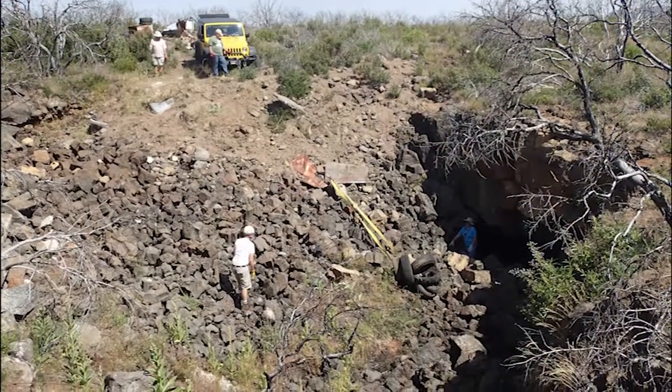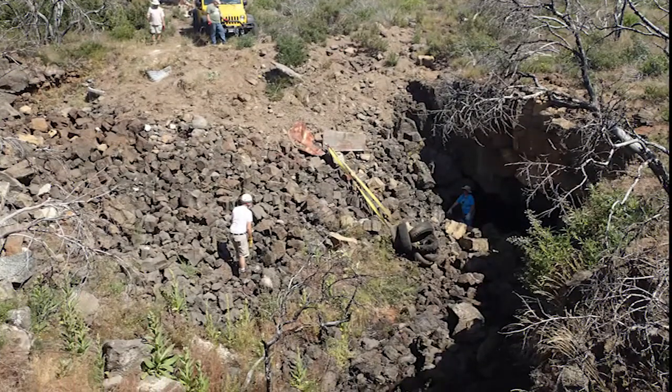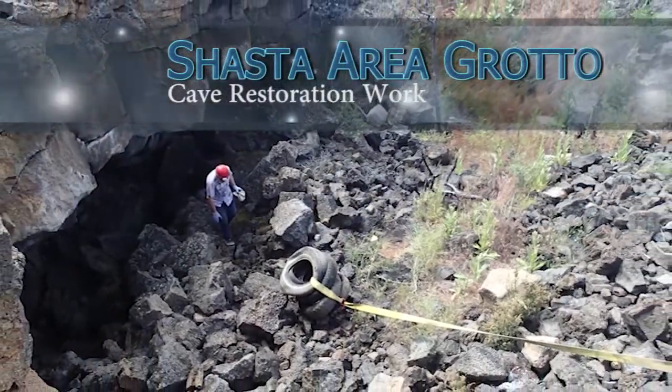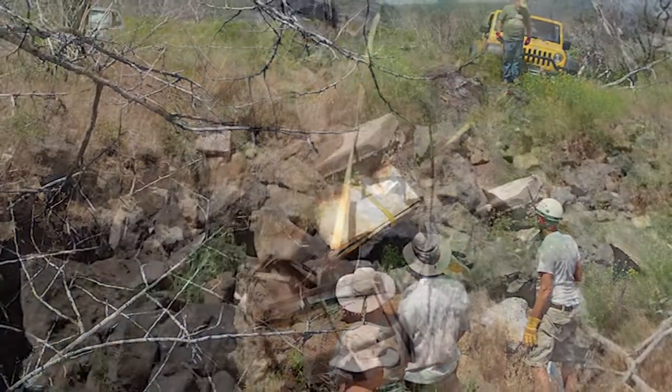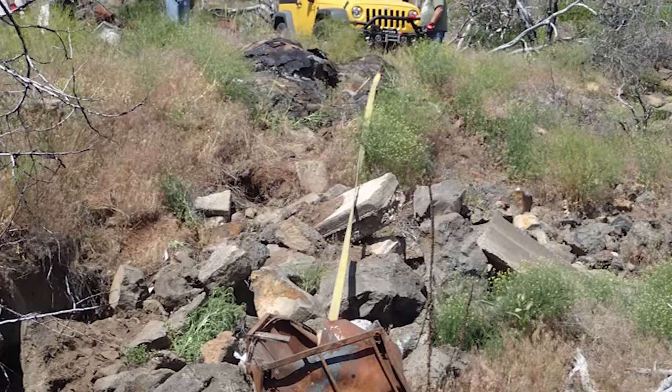At least once or twice a week we try to get some folks out here to keep things cleaned off. You can't have 50,000 boots a year walk across the ground and expect it not to break down. People within the grotto have also spent some time cleaning caves out. There are some fairly deep pits. In the past, people have used it as an open dump, and the grotto people have really spearheaded the efforts to get that material out.